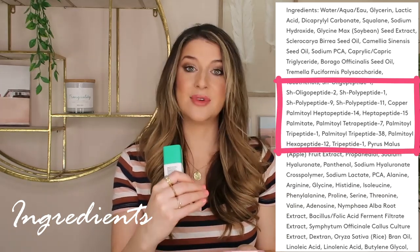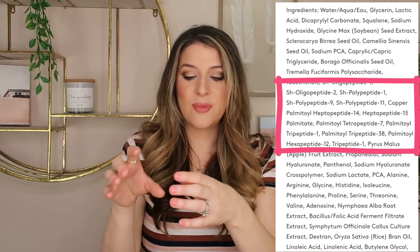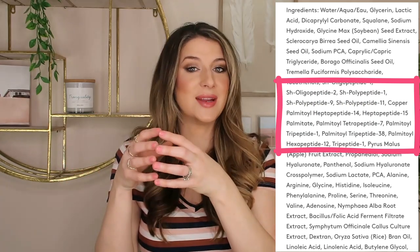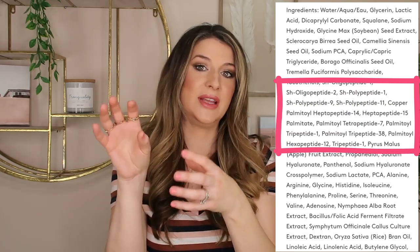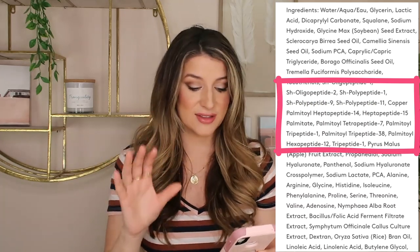Then it goes into all the peptides — signaling peptides, copper peptides, growth factors. Peptides are always an ingredient I look out for; there are some really promising studies. In vitro studies done in Petri dishes show that applying a peptide — basically a portion of a protein, since collagen and elastin are proteins — can stimulate collagen and elastin precursor cells to be produced. However, we don't have human biopsies confirming these molecules penetrate deep enough to stimulate those proteins in living skin. Still, the studies are exciting and promising. It's unusual to see 11 peptides in one serum, so that is really exciting.